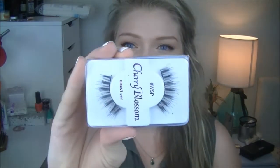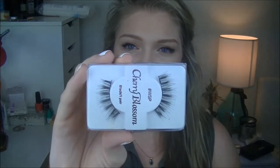Next favourite I have is a pair of eyelashes. I've recently just gotten into loving eyelashes — I've always loved them but never actually worn them on a daily basis, it's always been at night time or special occasions. I've recently gotten into wearing them during the day. These are by Cherry Blossom, they're the Wispies, and they are just absolutely gorgeous — really nice, flirty and long. They look really natural when you're wearing them, which I absolutely love.